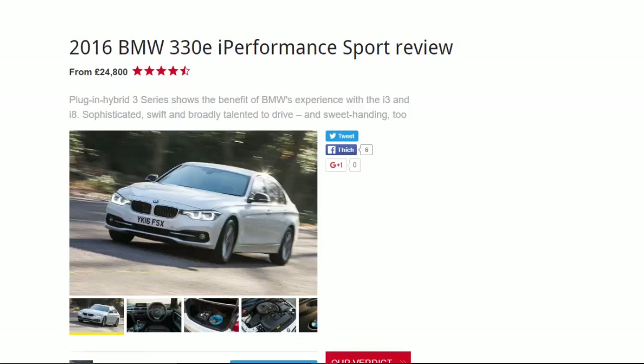2016 BMW 330e — a performance sport review from £24,800. This 9-point plug-in hybrid 3 Series shows the benefit of BMW's experience with the i3 and i8: sophisticated, swift, and broadly talented to drive with sweet handling.